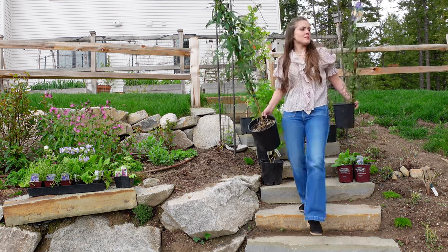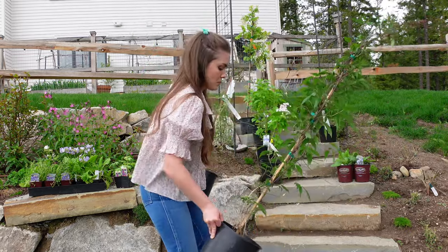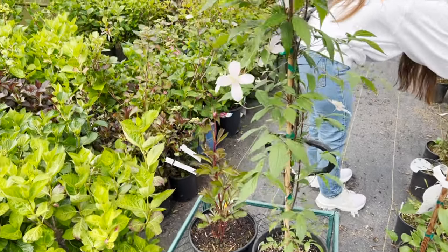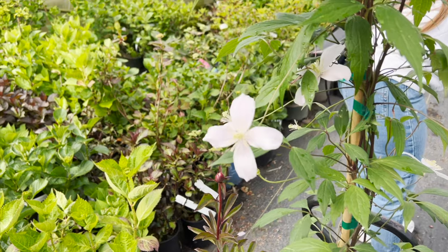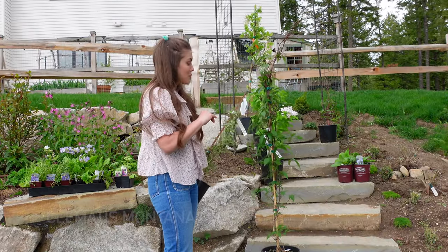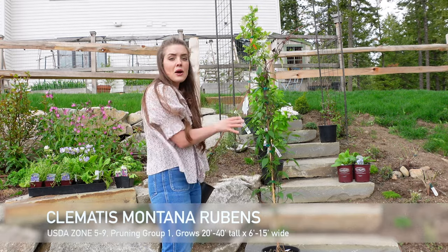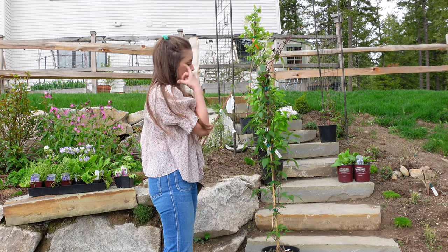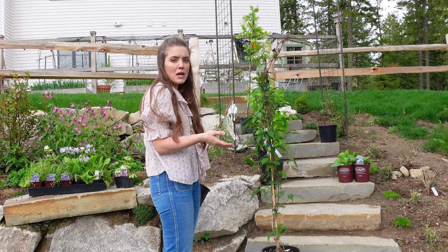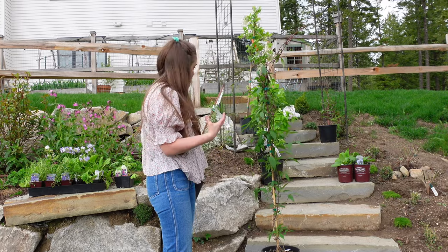Next I picked up two clematis. The first one is Montana rubens and it had some blooms when I picked it up, but those have since dropped. This is a gorgeous pink early flowering clematis — I will put all the info for the zone and pruning group on the screen. I actually already have this in the garden, picked up in small four inch pots last year from mail order, and I just wanted a nice large specimen to get going.